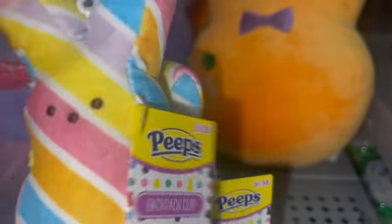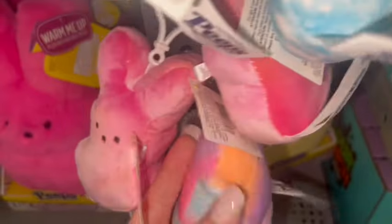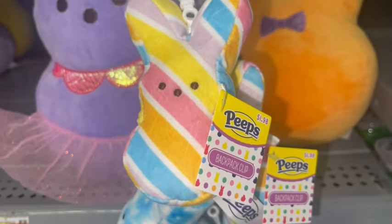They also have these little Peeps backpack clips for $1.98 each. They have the one with stripes, the blue and white tie-dye one, the pink and orange sherbet color one, and then the cotton candy little chick. Those are so cute.